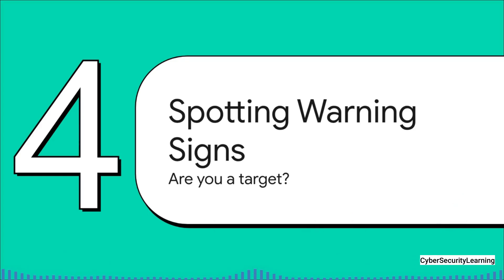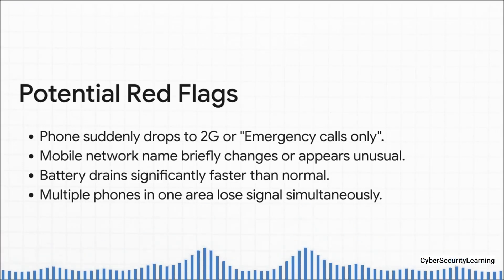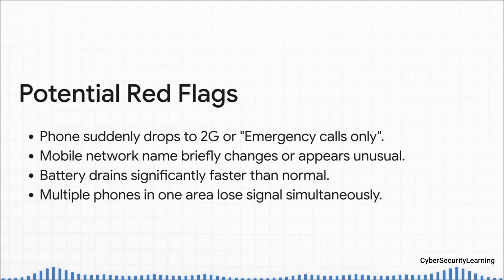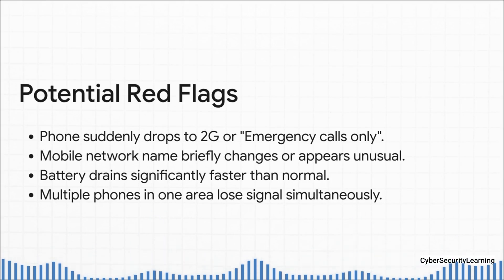So the natural question is: how can I tell if this is happening to me? Let's talk about the warning signs — the things you might be able to spot if an IMSI catcher is nearby. One of the biggest red flags is if your network connection suddenly tanks: you've got a modern 4G or 5G phone, and then bam, it drops to 2G or even says emergency calls only. That could be a sign you're being forced onto an older network. Another thing to watch for: does your network name — Verizon, T-Mobile, whatever — flicker or briefly change to some weird string of numbers? And just like with the journalist story, sudden, crazy battery drain is a huge indicator. Your phone is working overtime trying to talk to that fake tower.